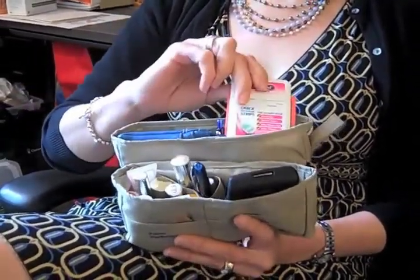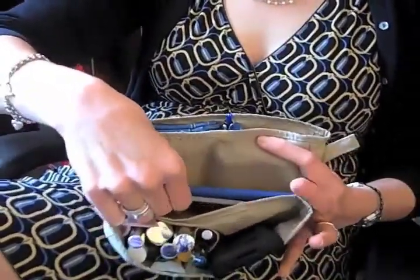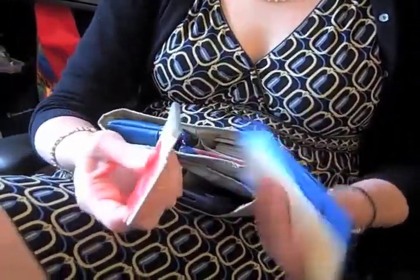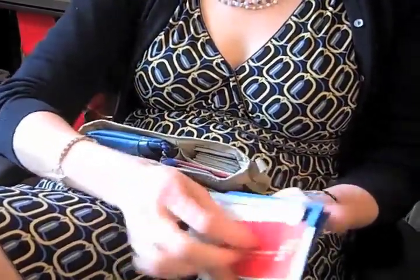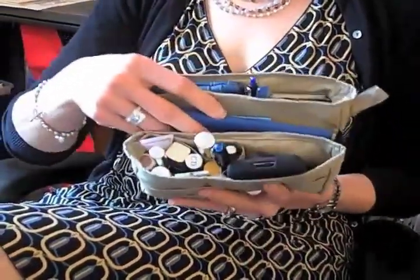And my Benadryl and things like that fit in the little pocket in front of it. I love this long middle pocket because I have my checkbook, paint samples, phone numbers I don't want to lose — just important things that would normally be swallowed up in the depth of my purse now fit in this handy center pocket.